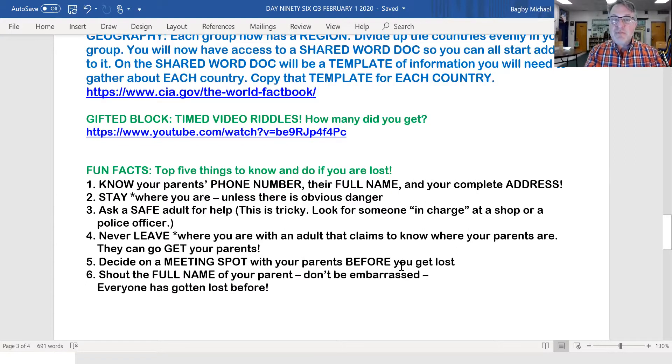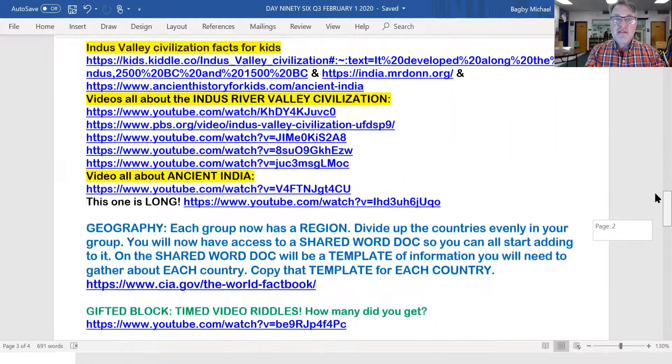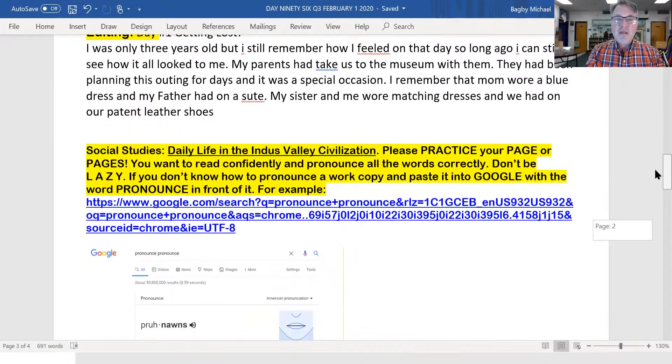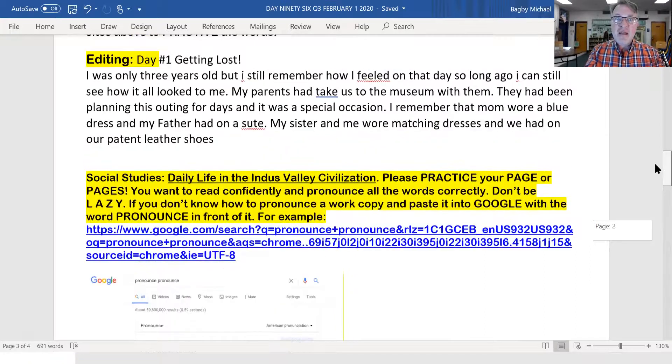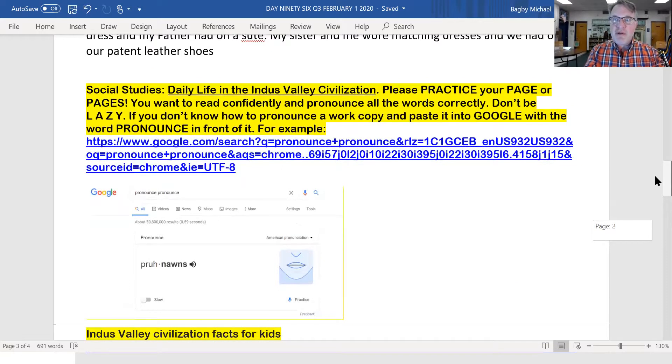Decide on a meeting spot with your parents before you get lost. If you go to a big place like a mall, decide: we'll meet back here at this spot if we get separated. And if you really get lost and can't find them, full volume — shout the full name of your parent. Don't be embarrassed; everyone has gotten lost before. Some really good advice today for our fun facts. It's best to know what to do if you really get separated from your parents.